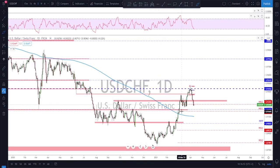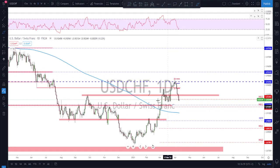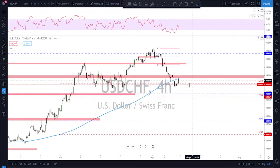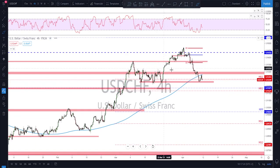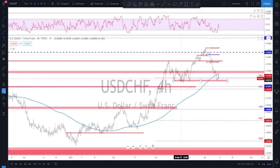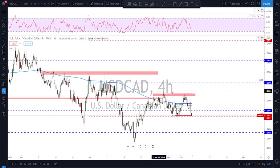USD/CHF also had a big correction after a strong move to the upside. It's sitting right now at a key support level — something to watch next week to see if it holds. The micro trend on the lower time frame is bearish: lower lows, lower highs. A break below last week's lows could signal further downside. Keep an eye on this level — if broken, look for further downside on USD/CHF.